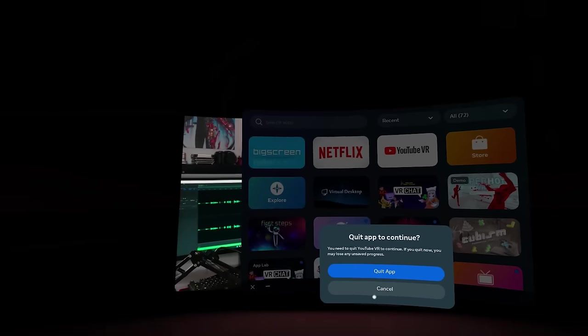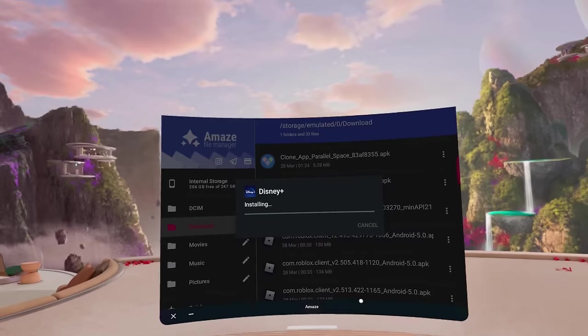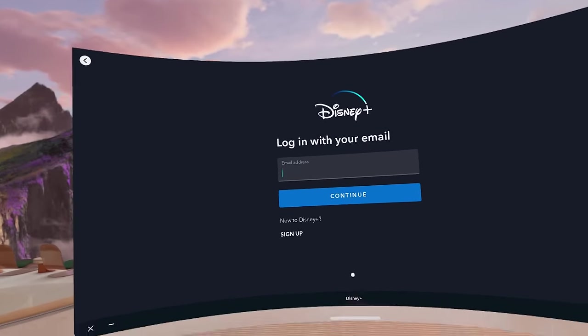Netflix does also have a virtual reality application, allowing you to do the exact same thing. Disney Plus, however — this is where your problems might begin. You will need to find a Disney Plus APK, download it, and install it right there onto your headset. That will also allow you to resize the display into any size you like. However, it's not a native application, so you won't get nice environments or anything like that around you. You will have to either install a custom environment or use one of the ones Meta provides — but that's not a big problem. And for many, this might just be the way to go, especially since there are thousands of amazing custom environments that you can install nowadays.